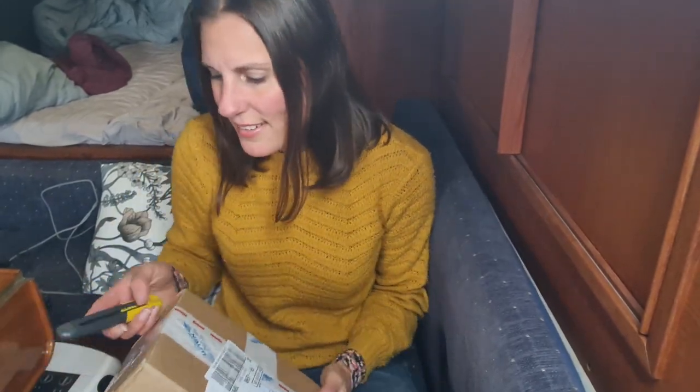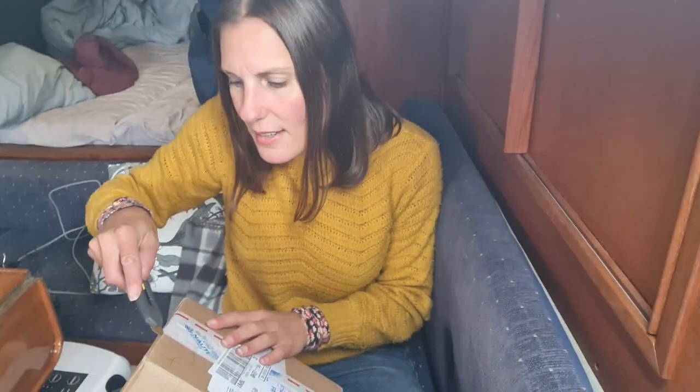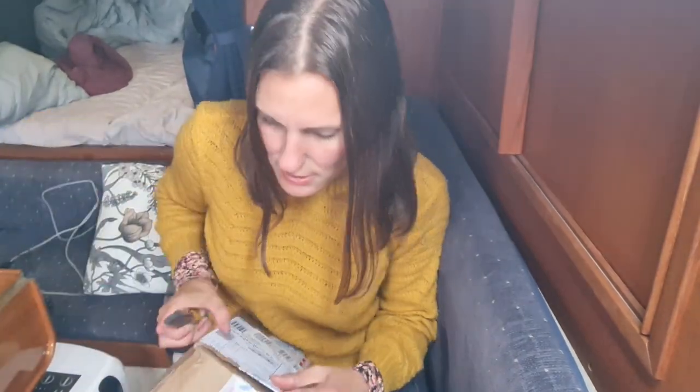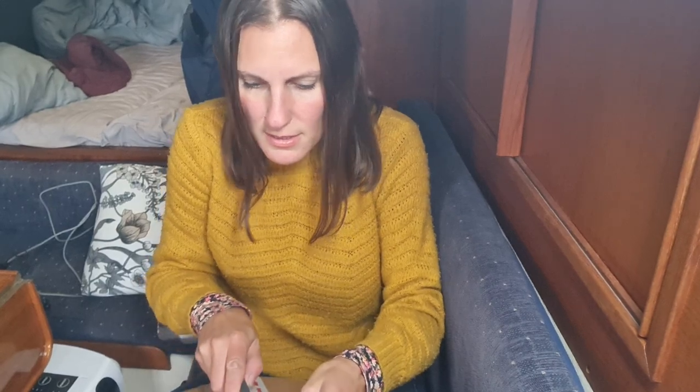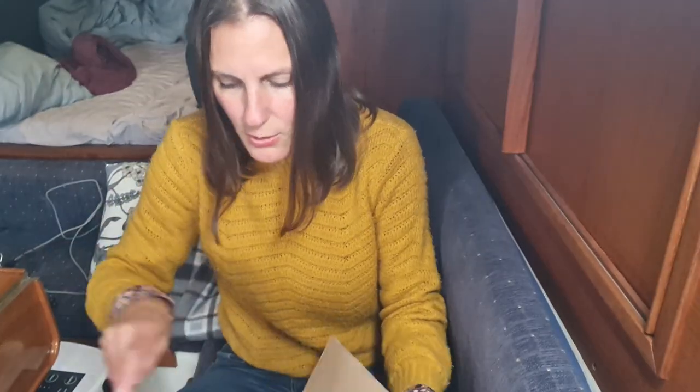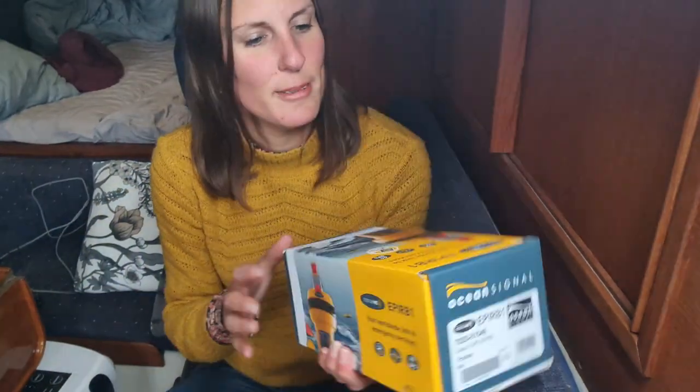But let's open it. I've been waiting a long time. Finally, here it is.